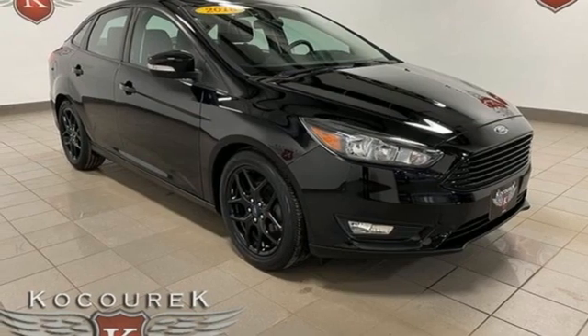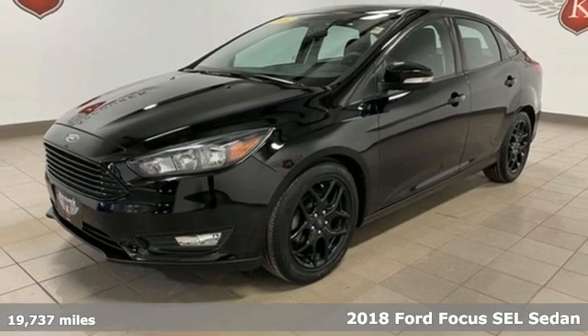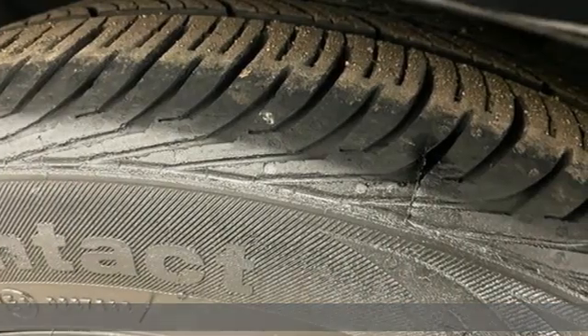Here's a 2018 Ford Focus. Grace the roads with a car that's as fun to drive as it is efficient. It comes nicely equipped with features you'll love.